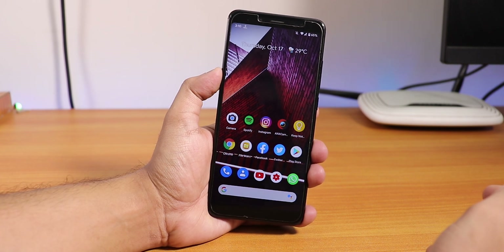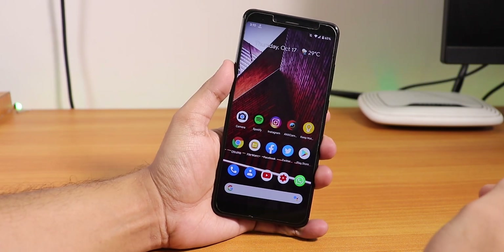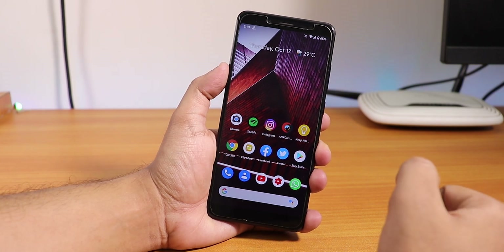What is up guys, this is SD row back with another video on the Redmi Note 5 Pro. Today I'm going to be showing you the latest Pixel Experience build, which is the 12th October 2019 build on this device.